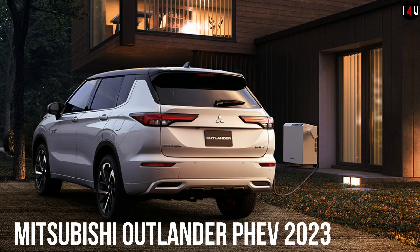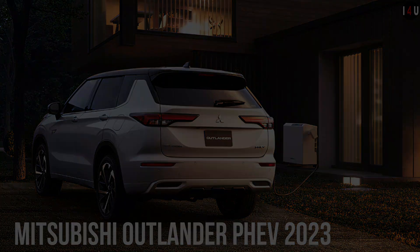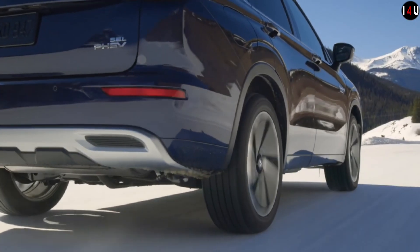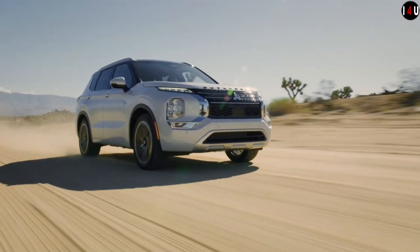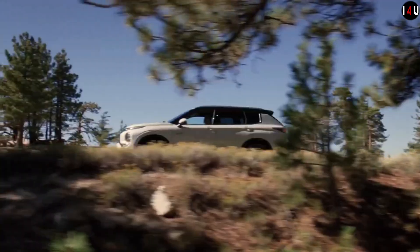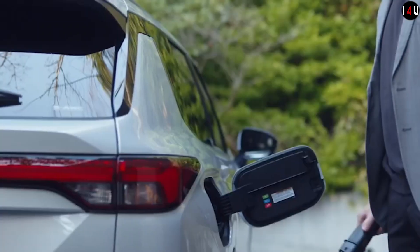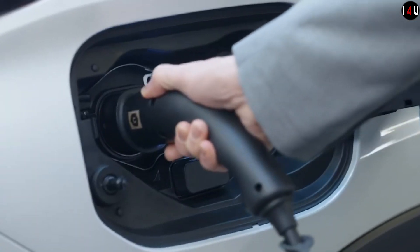This is the all-new Mitsubishi Outlander PHEV 2023, with a starting price of approximately $39,900. This machine is equipped with a 2.4-liter Miwak DOHC 16-valve 4-cylinder engine.